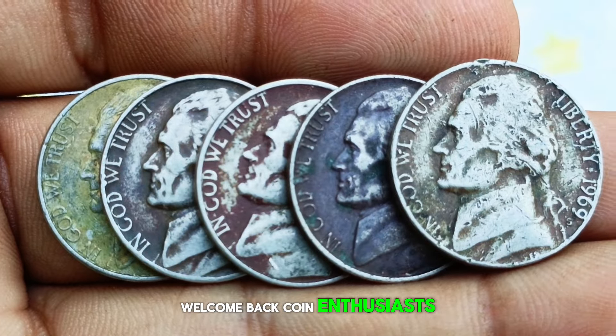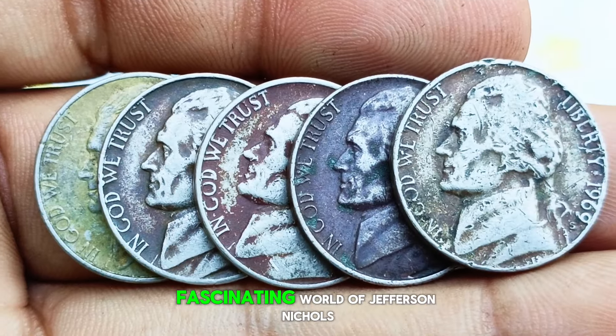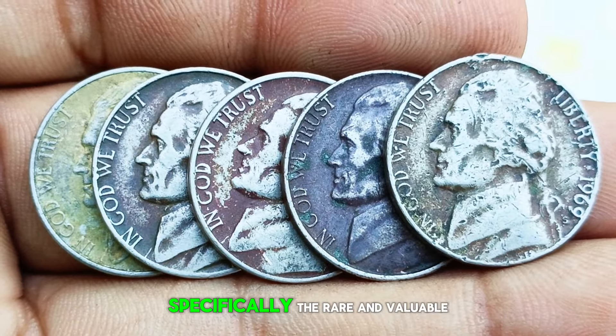Welcome back, coin enthusiasts. Today we delve into the fascinating world of Jefferson Nickels, specifically the rare and valuable Monticello variety. We'll explore how different colors, shades, and conditions affect their market value in dollars. Whether you're a seasoned collector or just starting out, this video is for you.